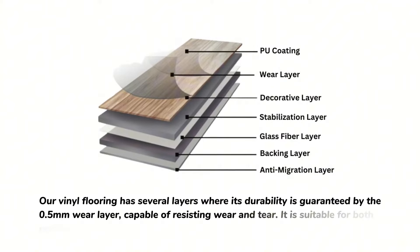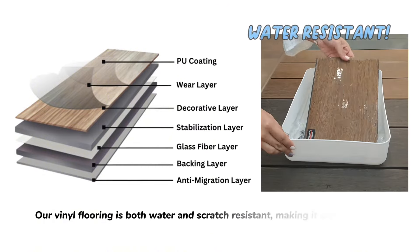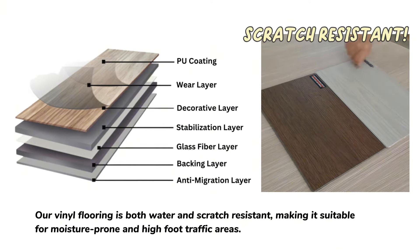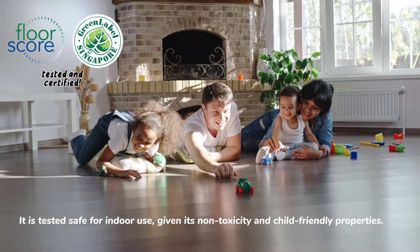Our vinyl flooring has several layers where its durability is guaranteed by the 0.5 millimeters wear layer, capable of resisting wear and tear. It is suitable for both residential and commercial areas. Our vinyl flooring is both water and scratch resistant, making it suitable for moisture prone and high foot traffic areas.